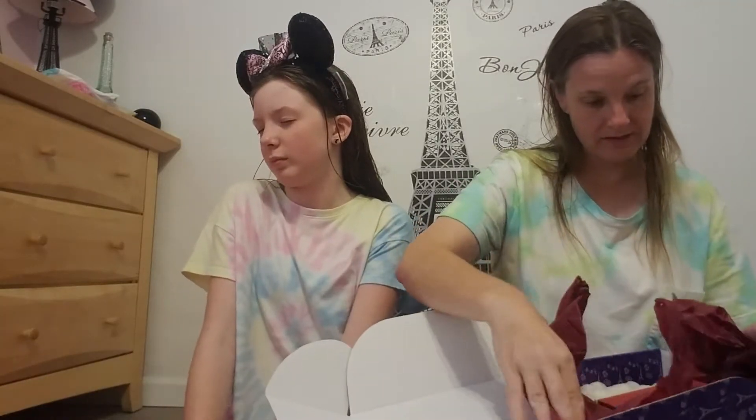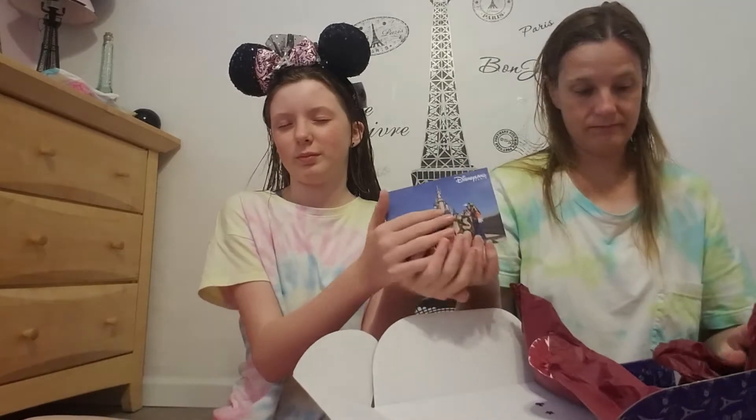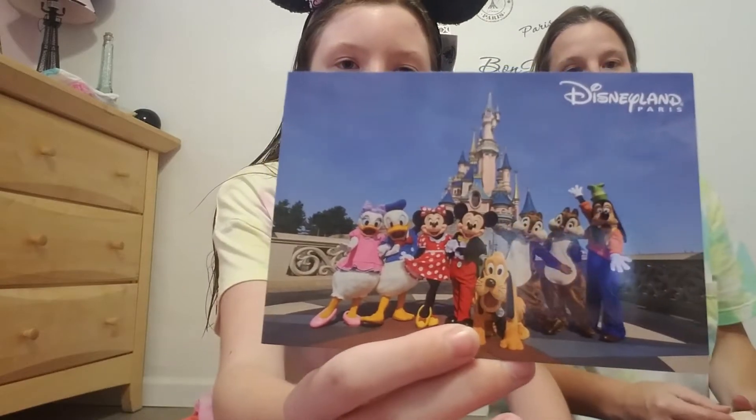And then the first thing — oh, this is super cute! You have Minnie and Mickey, and Pluto, and a Goofy, Chip and Dale, Minnie, and Donald. Super cute. It's a postcard.